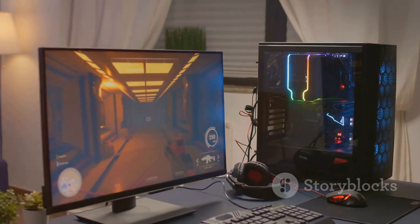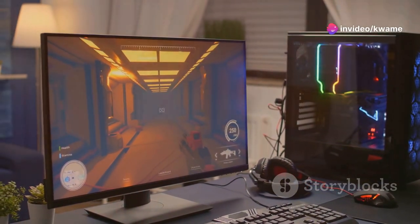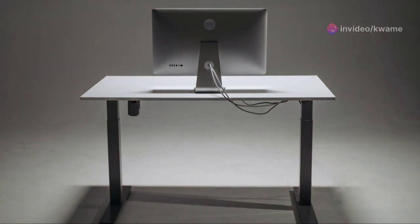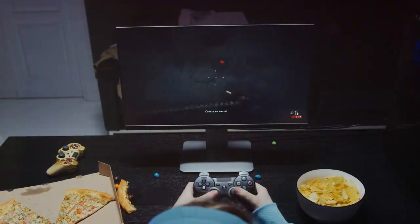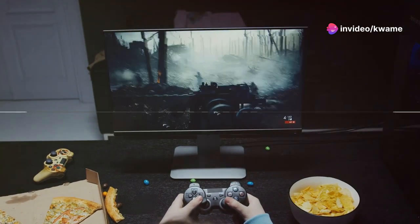The FO27Q3's sleek and minimalist design complements any gaming setup. It features a fully adjustable stand, allowing you to find the perfect viewing angle. With its exceptional performance and stunning visuals, the Aorus FO27Q3 is a force to be reckoned with in the gaming monitor arena.